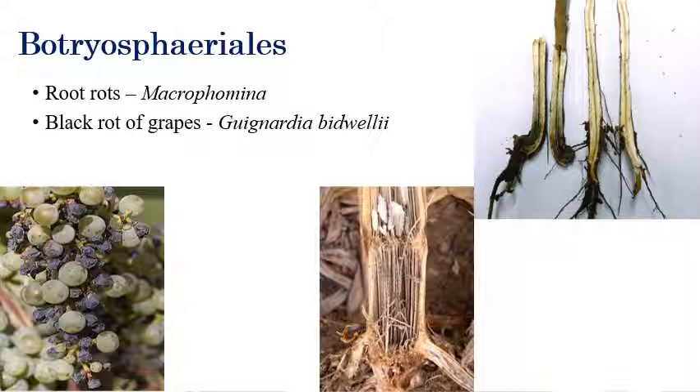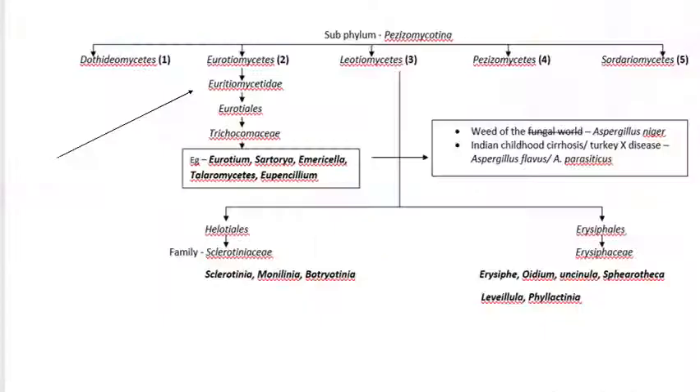Rotting of fruits can be seen here. The symptoms somewhat resemble grape downy mildew, but it is not — it is black rot of grapes, with rotting or slight shrinking of fruits caused by Guignardia bidwellii.